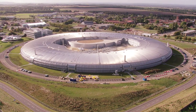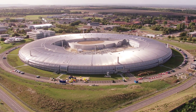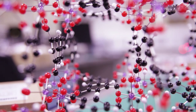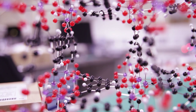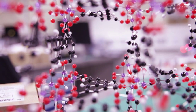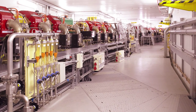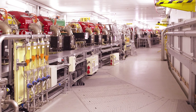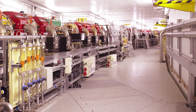Diamond Light Source produces very high energy X-rays by a synchrotron radiation source, and we use these very high energy X-rays to study the structure of our materials — specifically to look at atomic structures. The synchrotron is made of a beam of very high energy X-rays that is accelerated by the Diamond Light Source Synchrotron Radiation Centre.